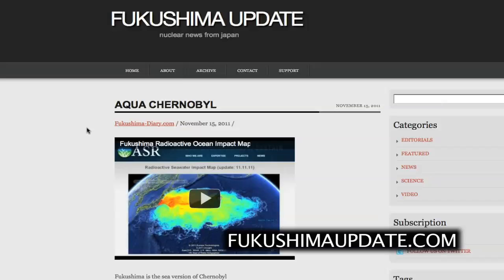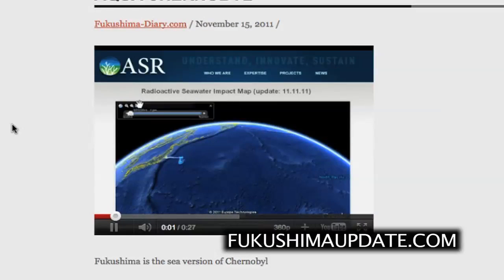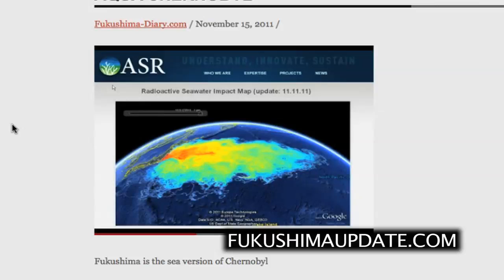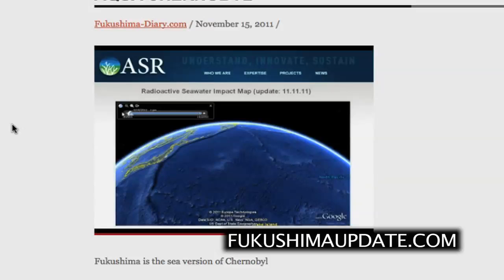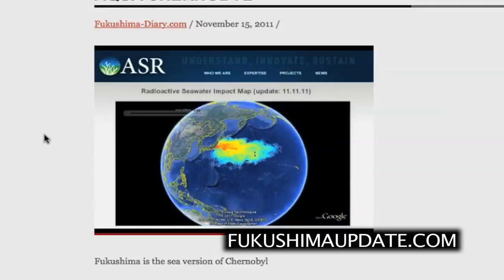Let's start with this post called Aqua Chernobyl, which comes from Fukushima-diary.com. It includes a simulation of the spread of radioactivity from the Fukushima plant into the Pacific Ocean. As you can see, the spread as of November 11th, 2011 shows quite an incredible plume. This comes from ASR, and there is a link down here so you can go check them out and see how they arrived at their information.